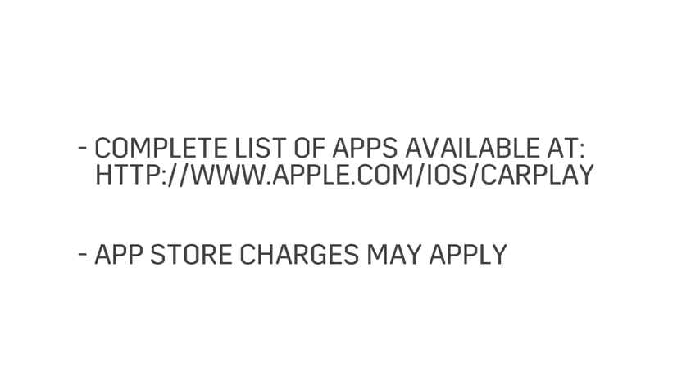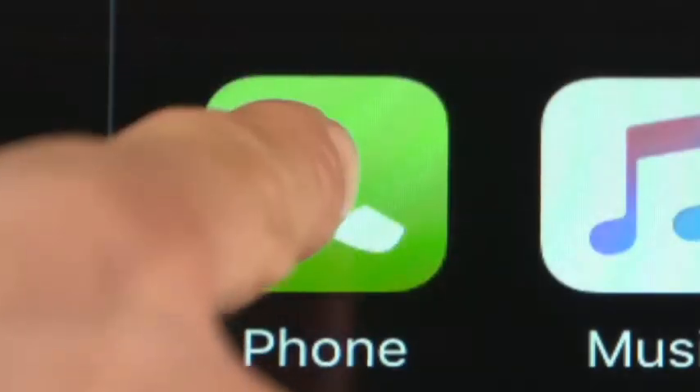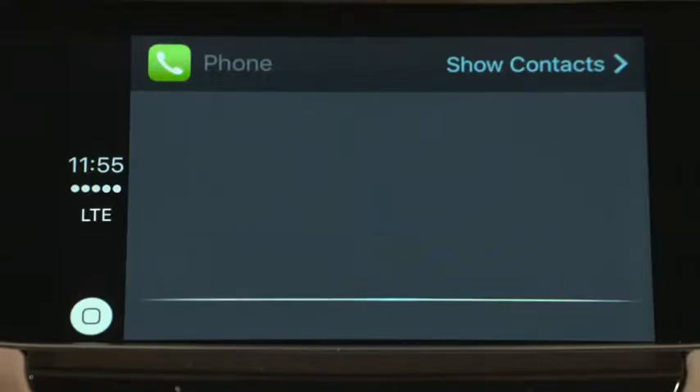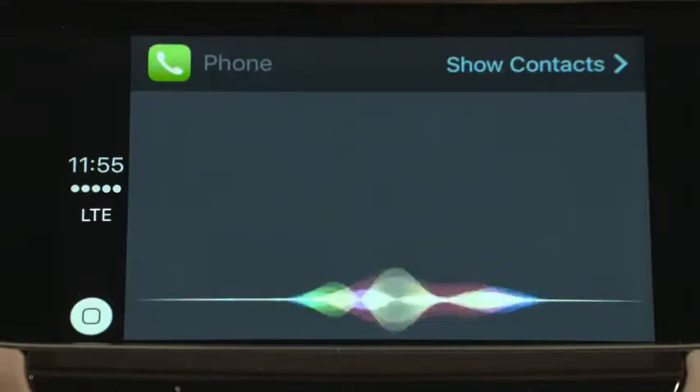If you want to use one of the listed apps, go to the App Store on the iPhone and download it. To make a call, tap the Phone app. Siri automatically asks you what you want to do. Say: "Siri, call Angela Douglas."